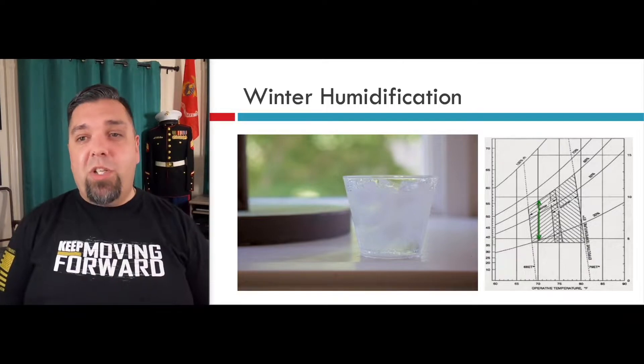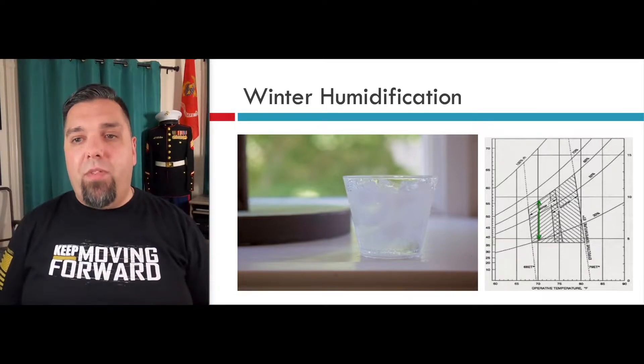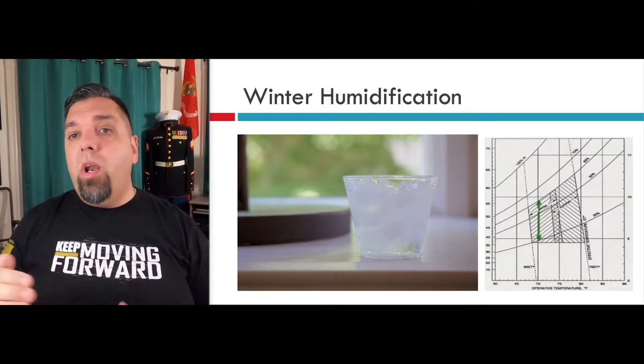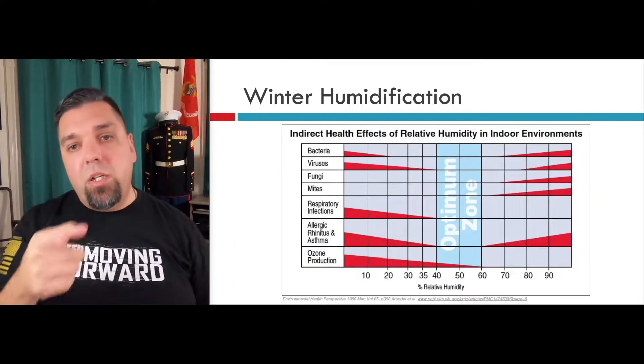Let's talk about humidification. We talked about cleaning the air — now let's talk about why we want to humidify the air. We have this huge span of what's comfortable. 30 to 60 percent is comfortable in the wintertime, but we don't want to be at the extremes. We want to be right in the middle, somewhere around 30 to 35 percent. And here's why.